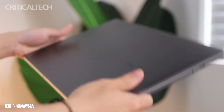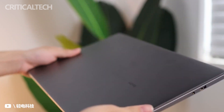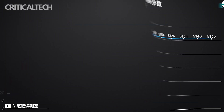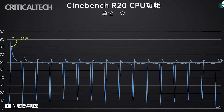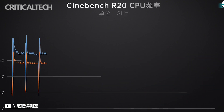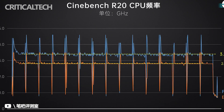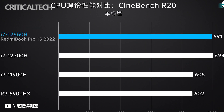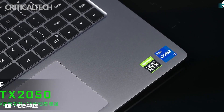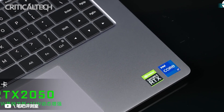The Redmi Book Pro 15 2022 has been fully upgraded to the latest 12th-generation Core H45 standard-pressure processor. The Intel Core i7 processor comes with up to 10 cores and 16 threads, though you can also choose the Core i5-12450H version. In addition to the integrated Xe graphics, it can come with an RTX 2050 with Ampere architecture, supporting RTX ray tracing and DLSS, with 4GB of video memory and up to 60W power consumption.